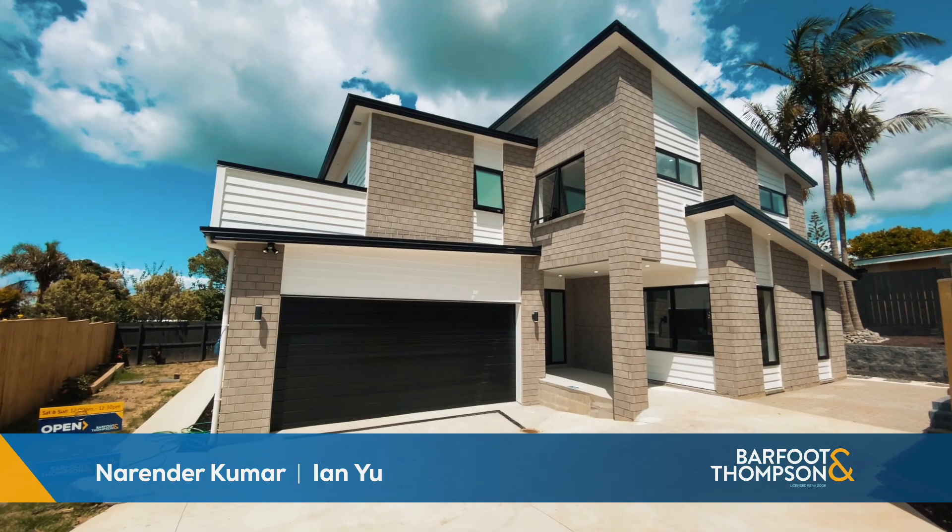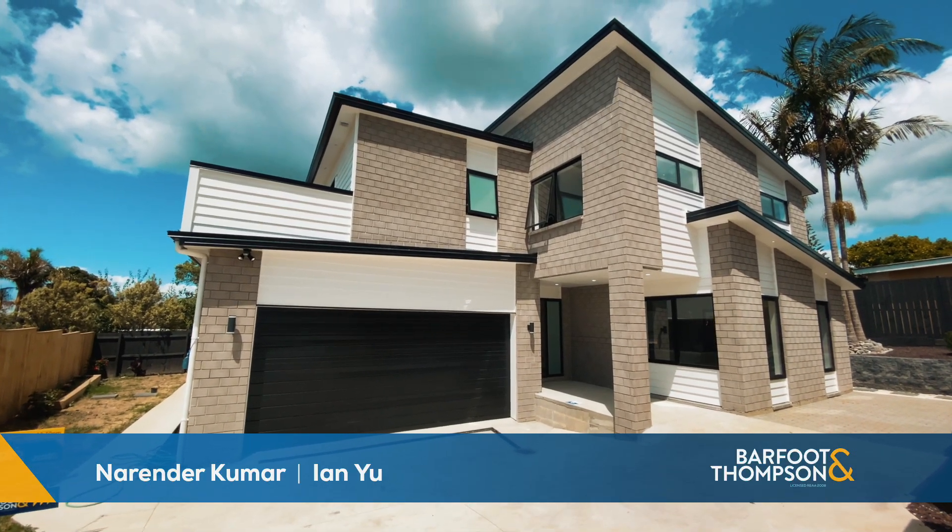Hello everyone, my name is Ian Yu from Buffett & Thompson, and I'm Norender from Buffett & Thompson. Today we have this beautiful five-bedroom brand new house at 7 Terrarola Avenue in Chiata to South. Please let us show you around.